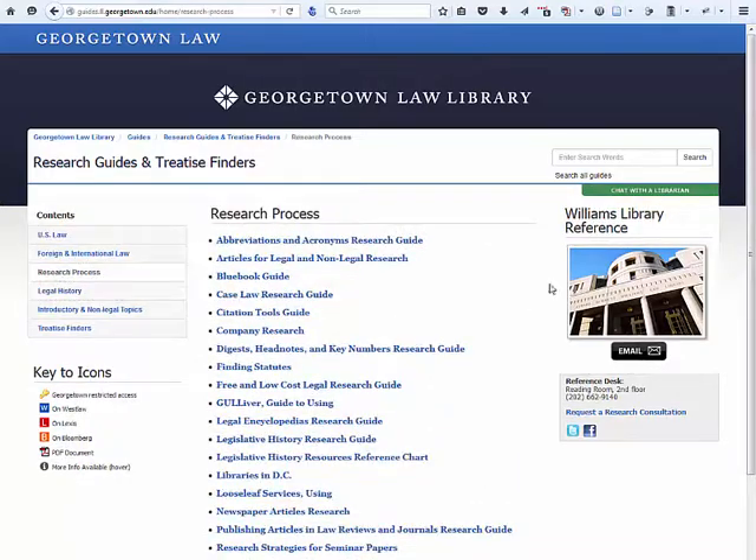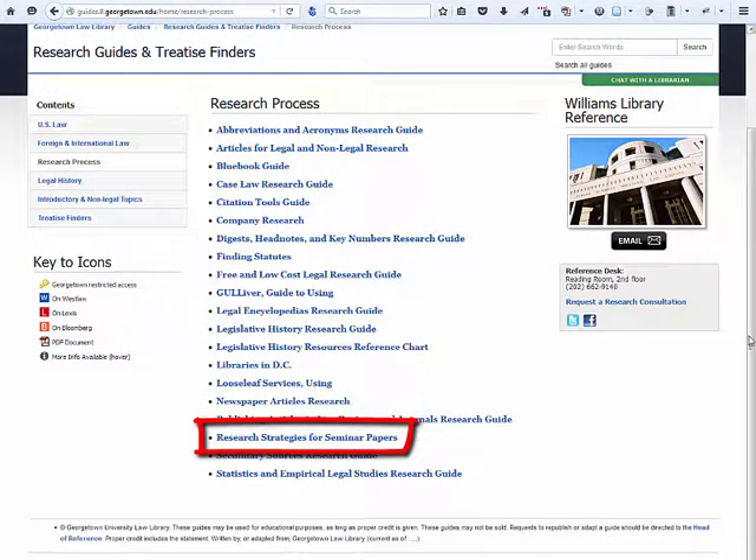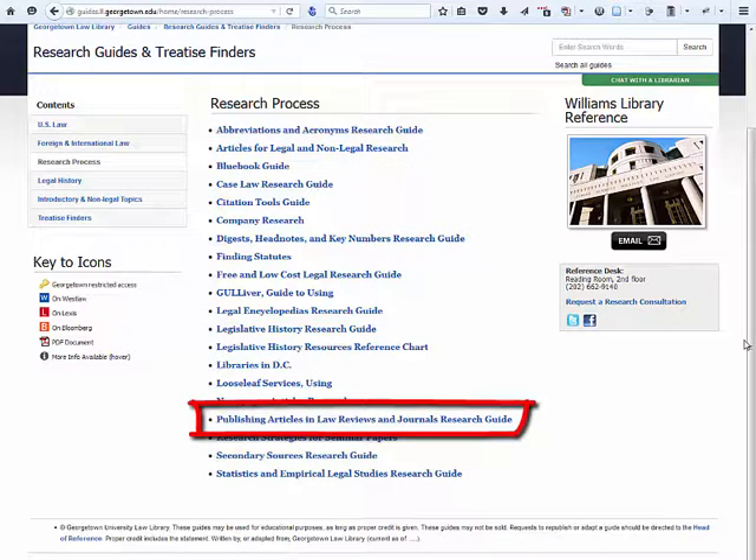For guides, those are research strategies for seminar papers, articles for legal and non-legal research, and our guide to publishing articles.